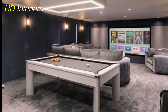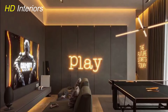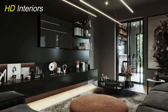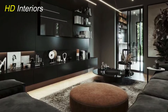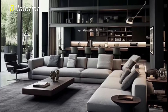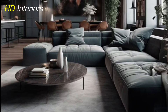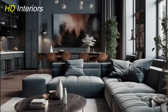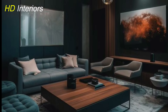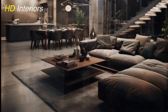The 70s revival in living room decor brings retro charm and nostalgia into your space. Incorporate iconic elements like bold patterns, shag rugs, and earthy tones for a vintage vibe. Use statement pieces such as a sunburst mirror or a retro-inspired bar cart to anchor the theme. Integrate macrame wall hangings or fringe details for texture, and incorporate metallic accents in brass or gold. The 70s revival trend infuses your living room with a funky and playful energy.